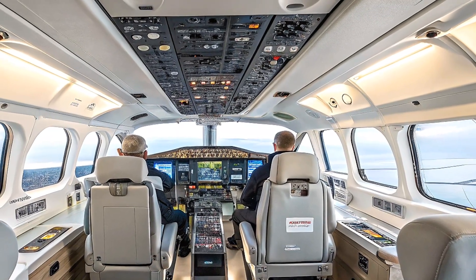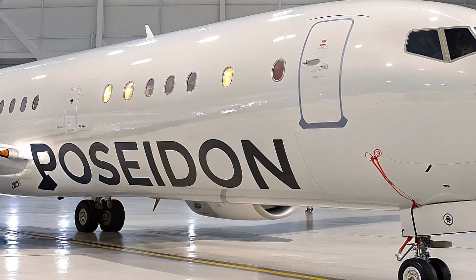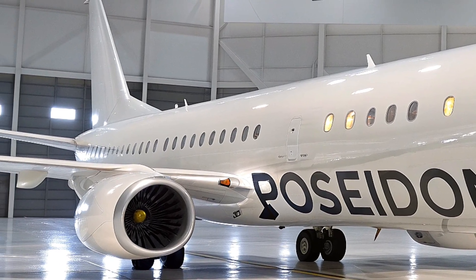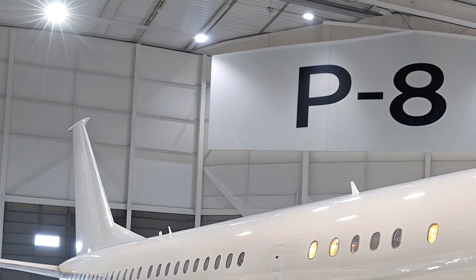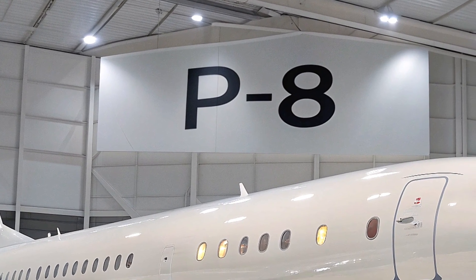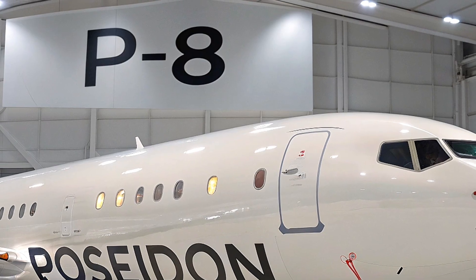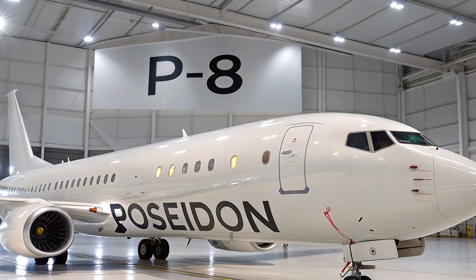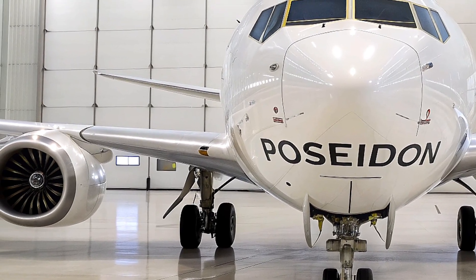There's also the AN/APS-154 electro-optical infrared turret under the fuselage — a gyro-stabilized camera with laser rangefinder and illuminator for day-night spotting of survivors or smugglers. For sub-hunting, the acoustics suite is four times more powerful than the old P-3s, processing signals from sonobuoys in real time with multi-static active sonar. Add the AN/ALQ-240 electronic support measures for sniffing out enemy radars, a digital magnetic anomaly detector for subtle submarine magnetic signatures, and SIGINT gear for intercepting communications.